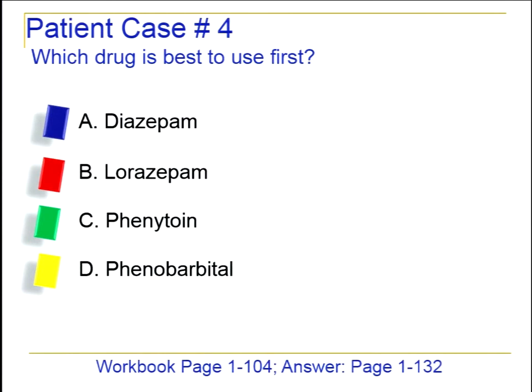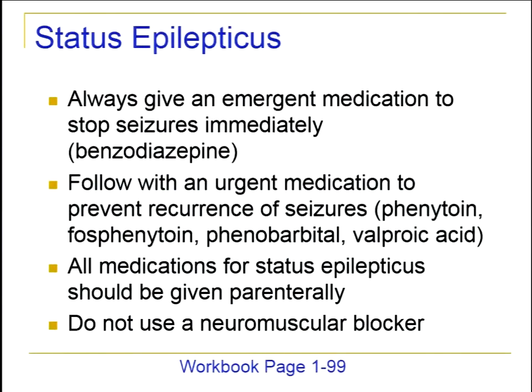Seeing more of a mix here — the right answer is lorazepam. For status epilepticus, we always want to give an emergent medicine to stop seizures immediately, which means a benzodiazepine — so either lorazepam or diazepam. Then we follow up with an urgent medicine to prevent recurrence, such as phenytoin, fosphenytoin, phenobarbital, valproic acid, or levetiracetam. Generally, we want medicines that work quickly, so we use parenteral formulations unless there's an extenuating circumstance.